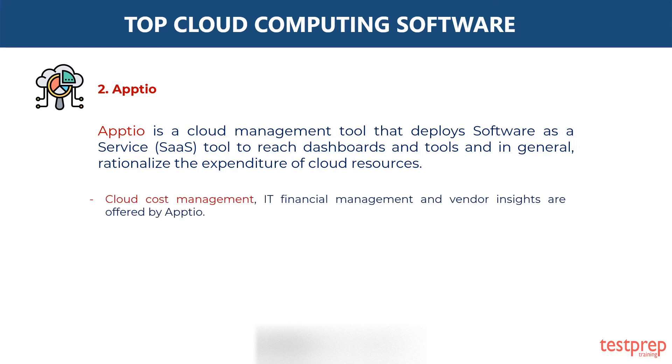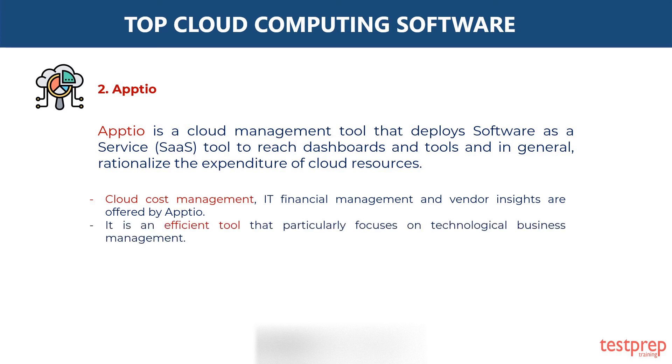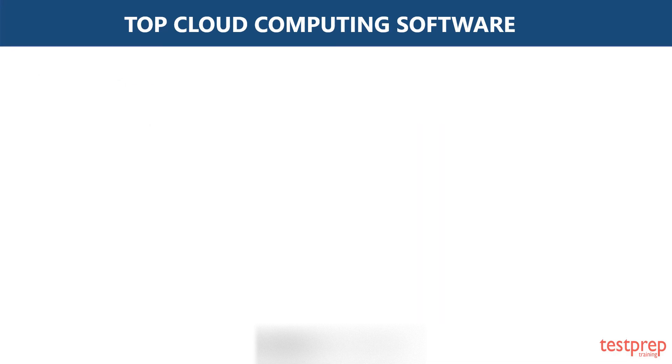Cloud cost management, IT financial management, and vendor insights are offered by Aptio. It is an efficient tool that particularly focuses on technological business management.